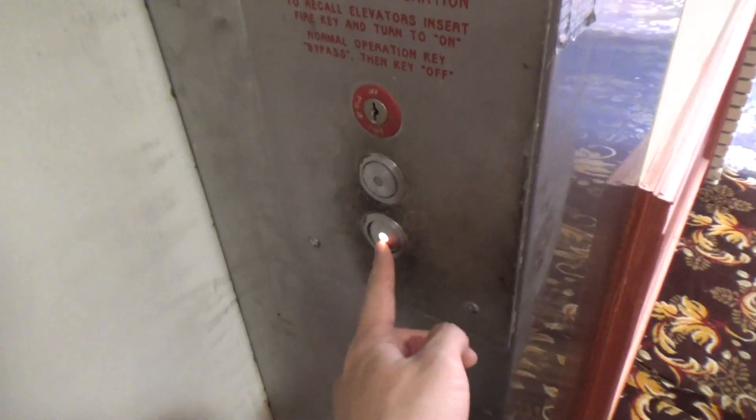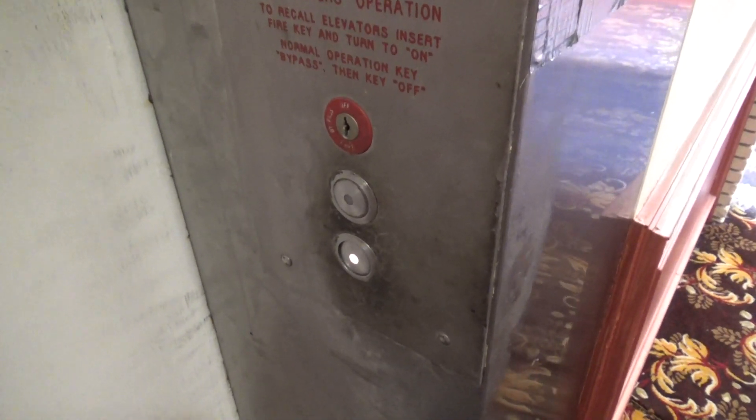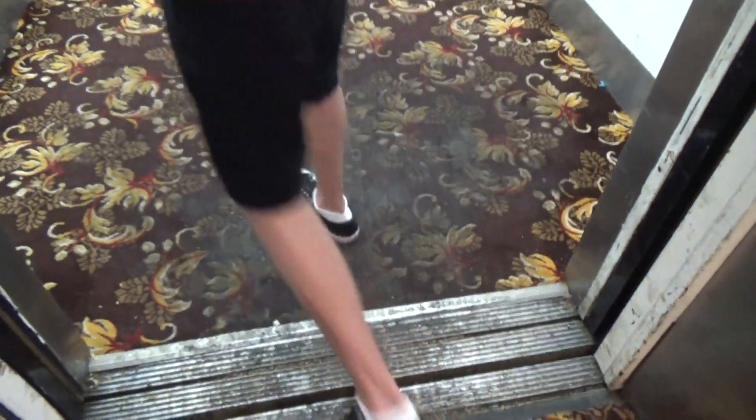Oh my god, it's stuck. Dude, it's so crusty. It's not even coming out. Oh my god. Whoa.